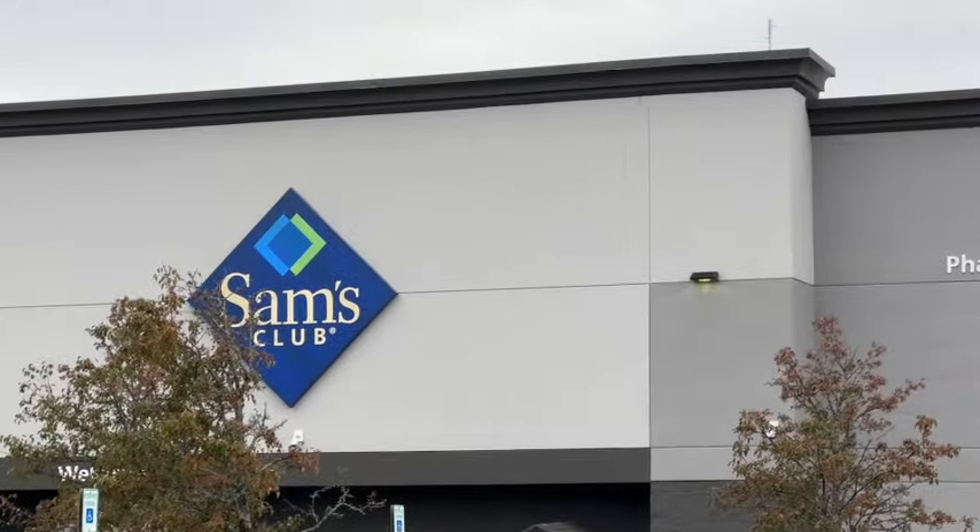DJI Osmo Pocket 3 Bundle. This comes with a DJI Osmo Pocket 3 camera, handle with a quarter-inch thread, Type-C to Type-C PD cable, protective cover, wrist strap, Osmo Pocket 3 battery handle, and Kingston Canvas Go Plus 128 GB Micro SD. These are also new at our Sam's Club. $498.